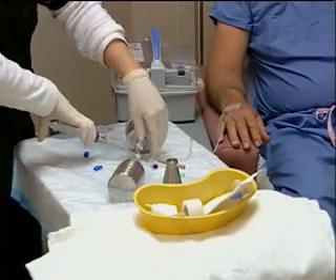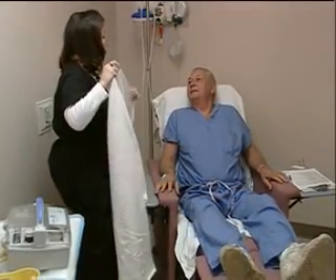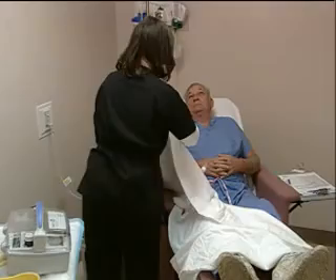You will be placed in a quiet, darkened location for your injection. It's important to lie still and rest, as this will impact the uptake of glucose to various parts of your body. Once the injection is given, it will be about 30 minutes to 2 hours before your pictures are taken.